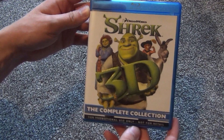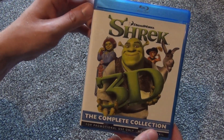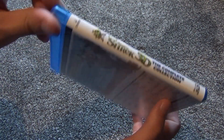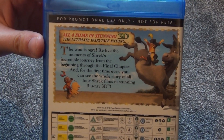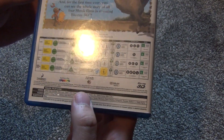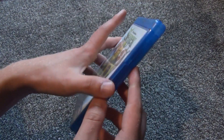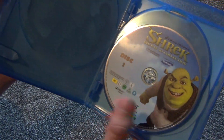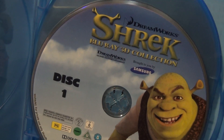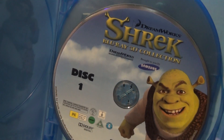I was really curious so I decided to pick it up — I don't have any of these on 3D Blu-ray, I just have the regular Blu-ray versions of Shrek. Here's a look at the spine and the back. It's obviously not sold in stores — it's some sort of promotional item. From what I can tell, it seems like it came with some Samsung Blu-ray TVs, because it says 'brought to you by Samsung' right there.